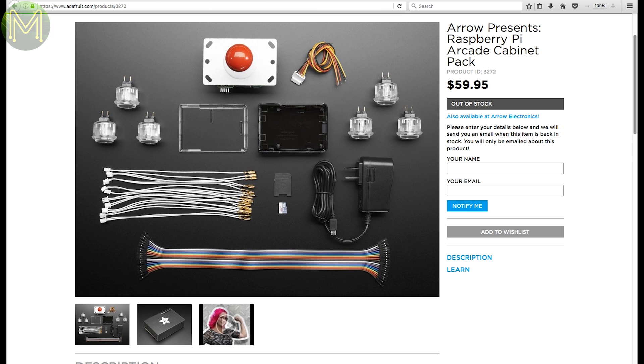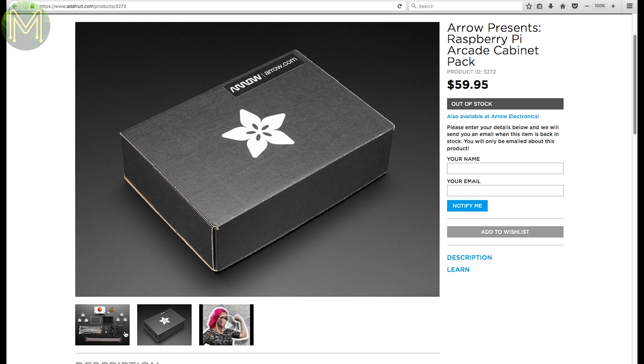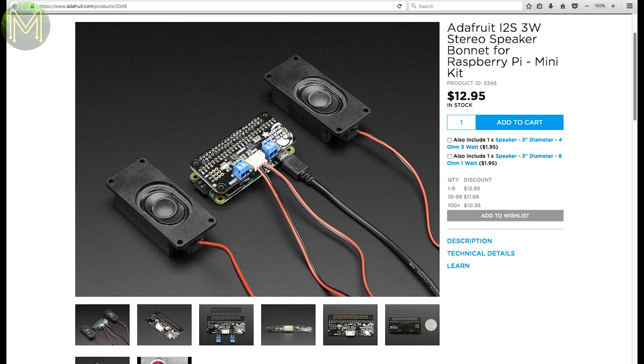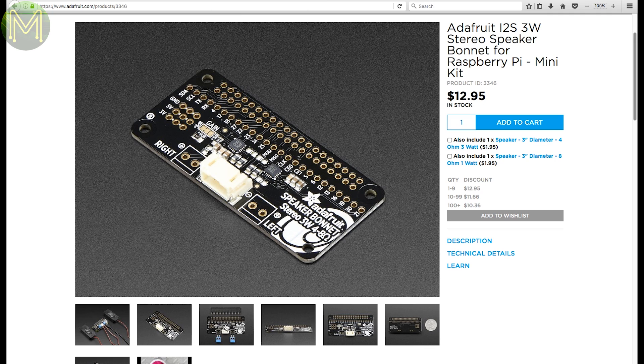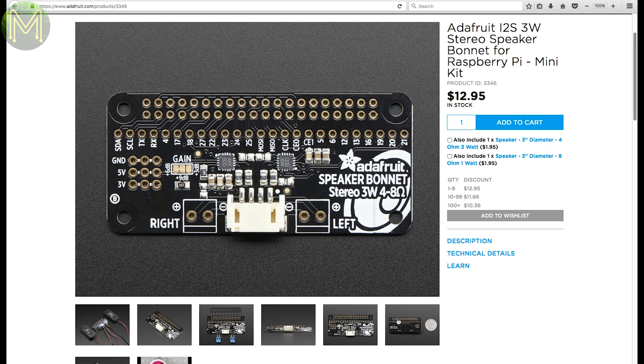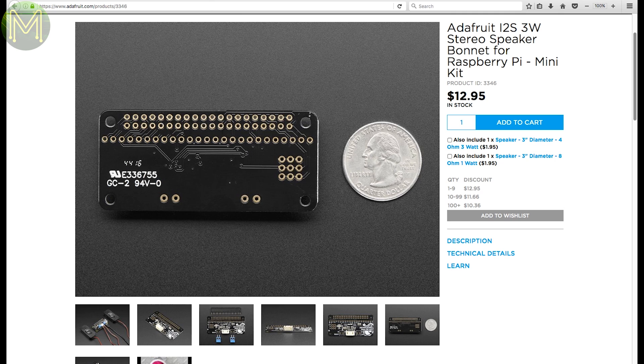You've been putting off building that arcade cabinet, haven't you? Well, put it off no longer. This kit includes everything you need to beat your high score in Space Invaders again, except of course you'll still need a Pi. And this new Adafruit board gives you a stereo amplified output from an I2S interface — a nice all-in-one option compatible with any of the Pi modules, and in fact also Arduino.